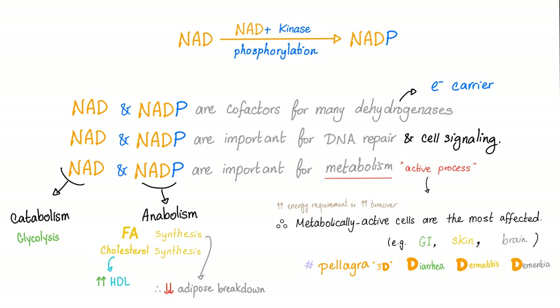Niacin gives us NAD and NADP, which are really important for metabolism, an active process. Therefore, metabolically active cells are the most affected — the more metabolically active you are, the more affected you are with vitamin B deficiency. Metabolically active cells are found in the GI and skin, because of rapid cell turnover, and in the brain, because of high energy requirements. That's why the symptoms of pellagra are diarrhea, dermatitis, and dementia.